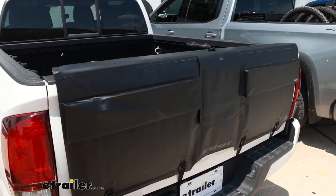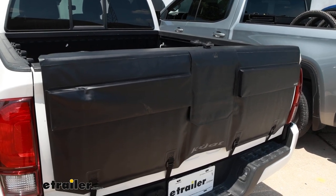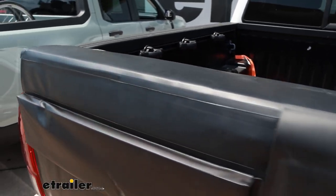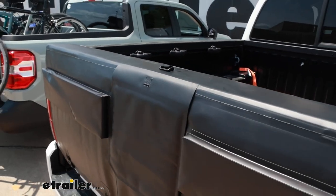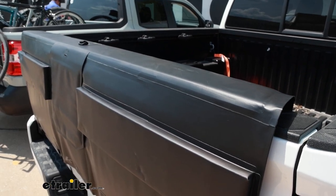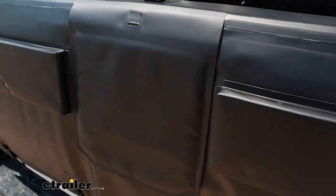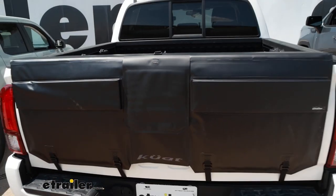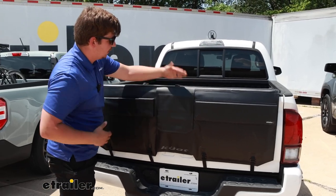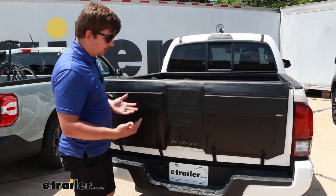With the bike removed we can take a better look at all the padding underneath. The padding on top is an inch thick, which is really impressive. It runs the whole length of the tailgate to keep everything protected, and it's made of a really high quality material. All that outer material is a TPU construction which is very weather resistant — you don't have to worry about rain seeping into it, and it makes it very easy to clean because if it gets dirty you can just wipe it down with a wet rag and it'll be looking good as new.